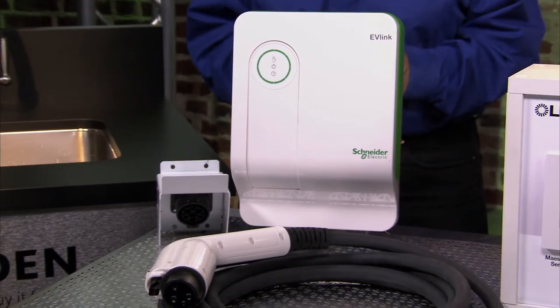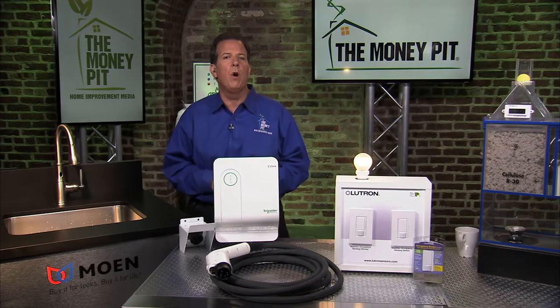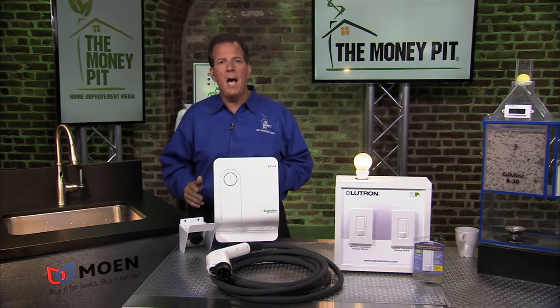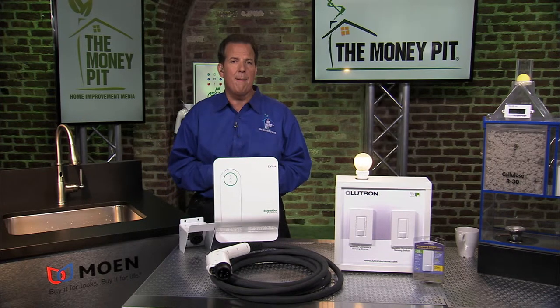Now, most electric cars come with a level one trickle charger, which can take up to 16 hours to get a car ready for the road. But this EV-Link charger is four times faster at handling vehicles ranging from 16 amps to 30 amps.